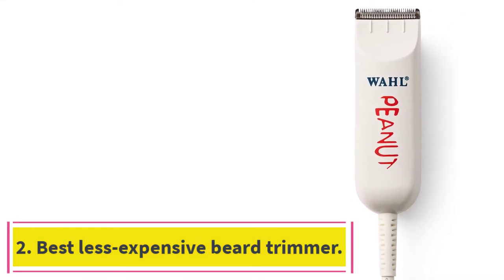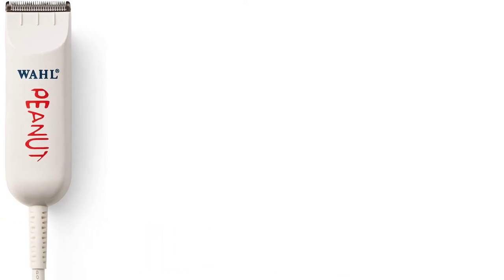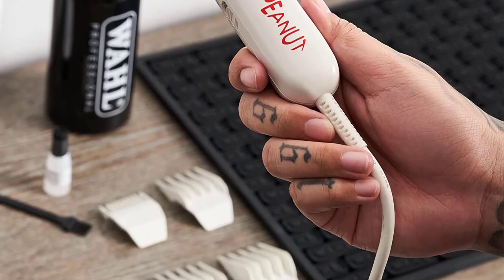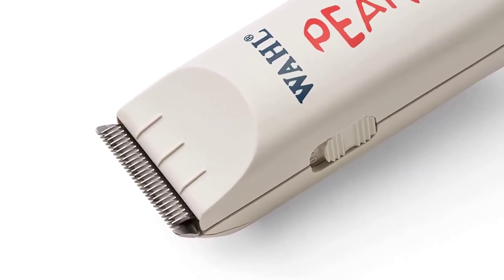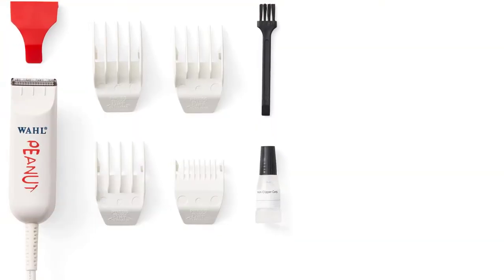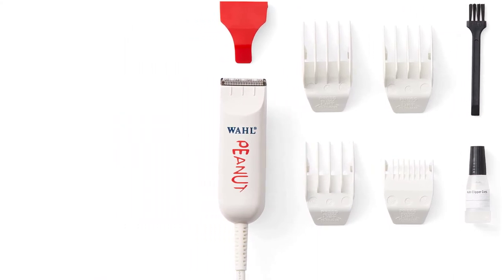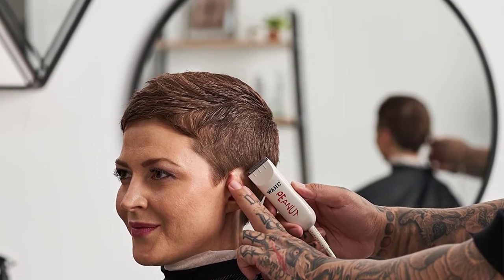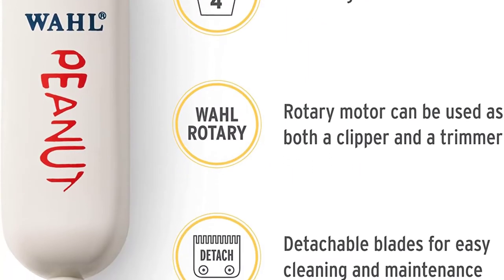At number 2: best less expensive beard trimmer. When we asked Miguez how he keeps the famous beard of his client, style writer David Coggins, so fresh, he told us his go-to tool is Wahl's Corded Peanut Clipper. It's cheaper than the Magic Clip, but that isn't why he likes it, Miguez says; in his opinion, cordless trimmers are overrated. He finds that trimmers which you can plug into the wall have the power to last years, compared to wireless ones where the battery slowly gets worse. Aside from having a cord, two other things he likes about the Peanut are its quality and four attachments — perfect lengths for trimming a beard down from a bush in the winter to astroturf in the summer.